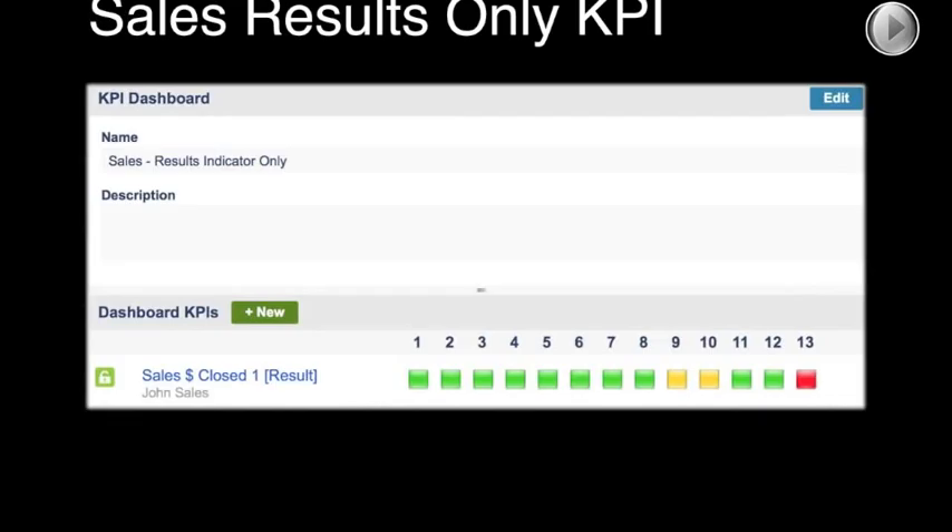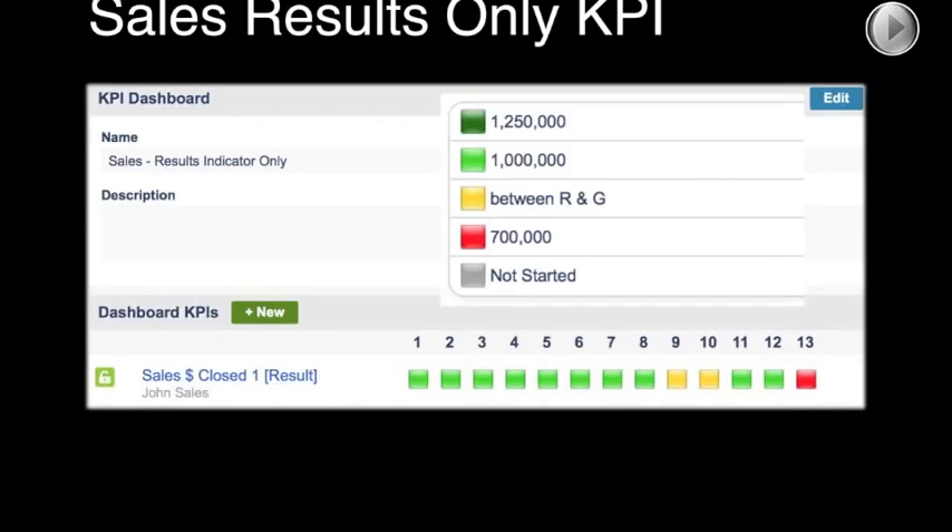What happened? We finished the quarter with green statuses for weeks 11 and 12, and then on week 13 we missed the number. I feel blindsided — this dashboard was green in weeks 11 and 12. I'm sorry about that, but I really expected two deals to close and they got pushed. Don't worry, we're going to close them next quarter. But is that for next quarter's quota or this quarter's? That means we'd have to do $1.35 million next quarter to make it up, since we only did $650K — which is below the $700K red threshold.